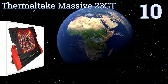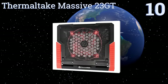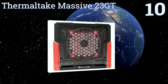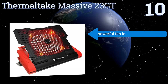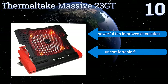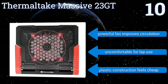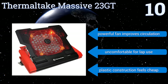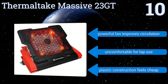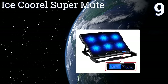Starting off our list at number 10, the Thermaltake Massive 23 GT boasts a black metal mesh design and an adjustable ergonomic stand for tilting your machine to its ideal viewing position. It's a great choice if you use an external keyboard and mouse, as it features dual built-in USB ports. Its powerful fan improves circulation, however it is uncomfortable for lap use and its plastic construction feels cheap.